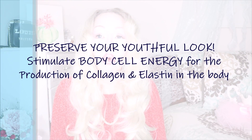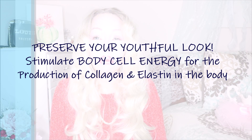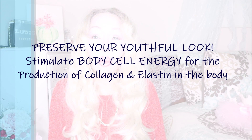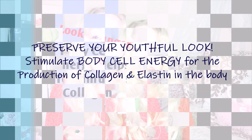My friends, stay tuned for this video because I have information about a miracle ingredient to help give energy to the cells — skin cells. Therefore, you will be producing more collagen and elastin to maintain the youthful look. I'll see you in a few minutes, my friends.